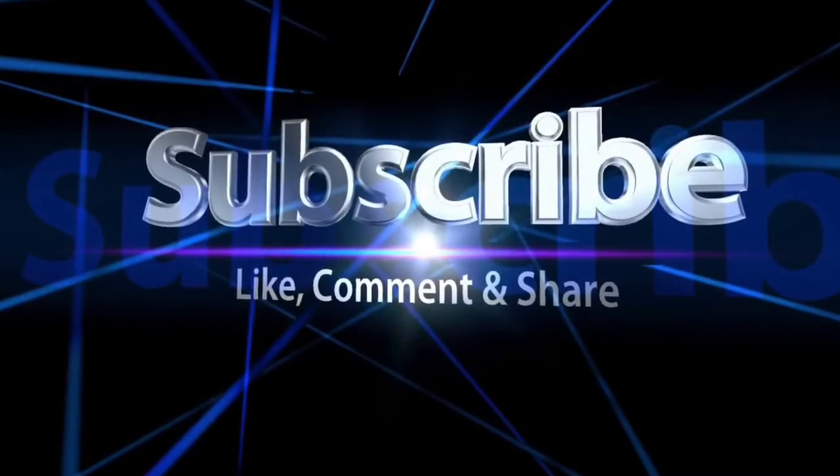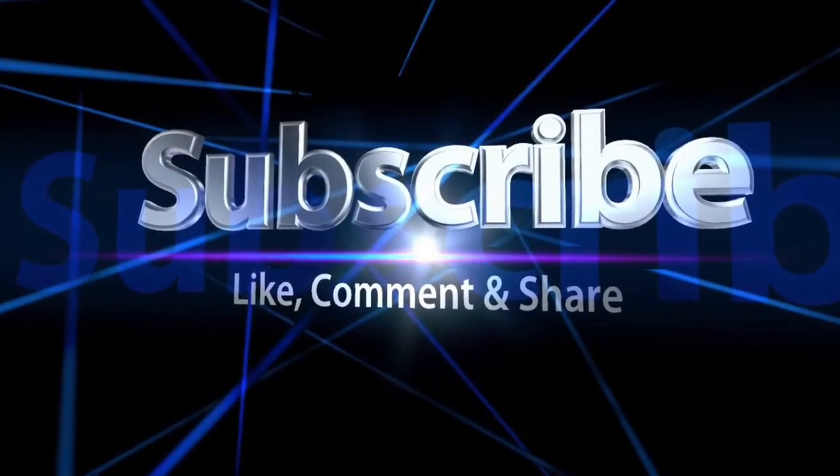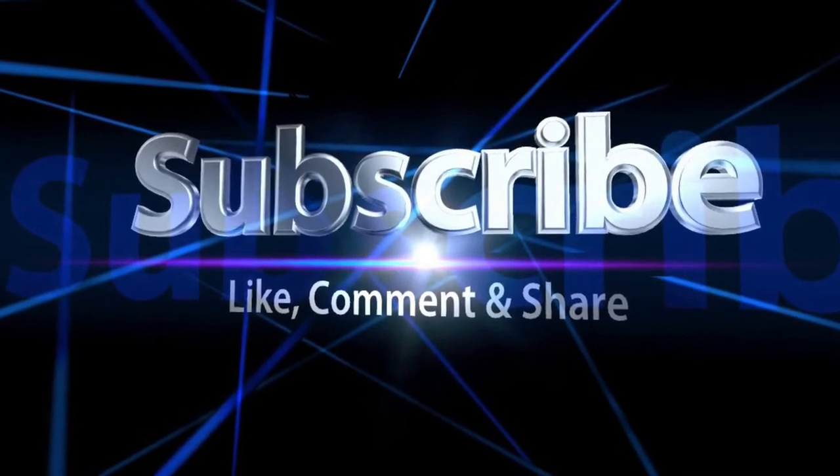Be sure to like, comment, and subscribe, and share with your friends. Have a blessed day.